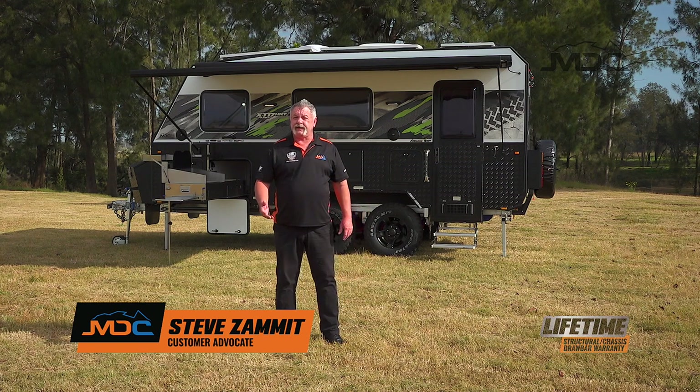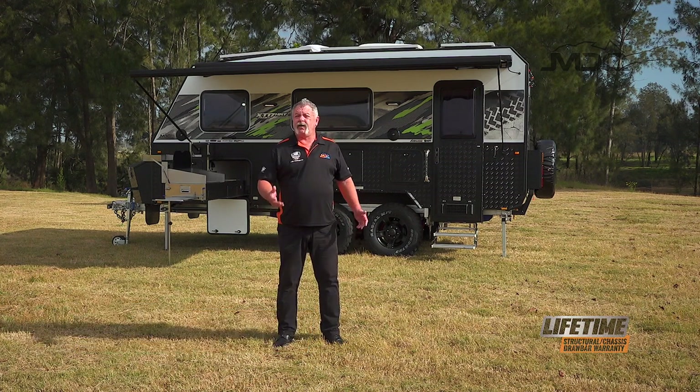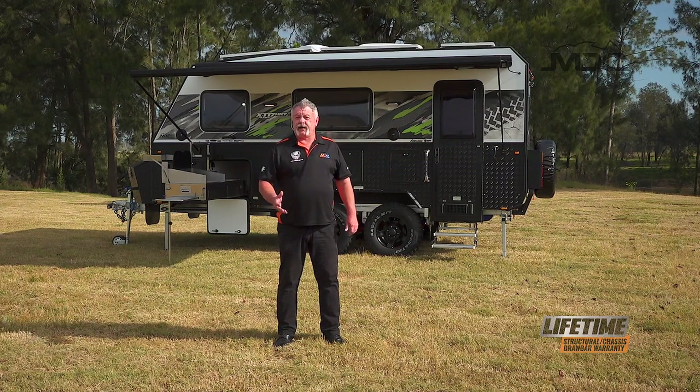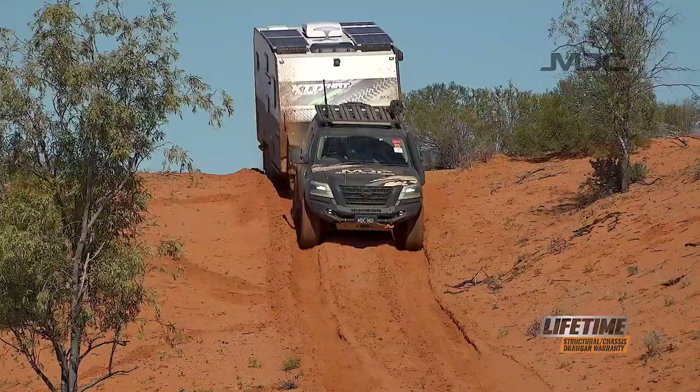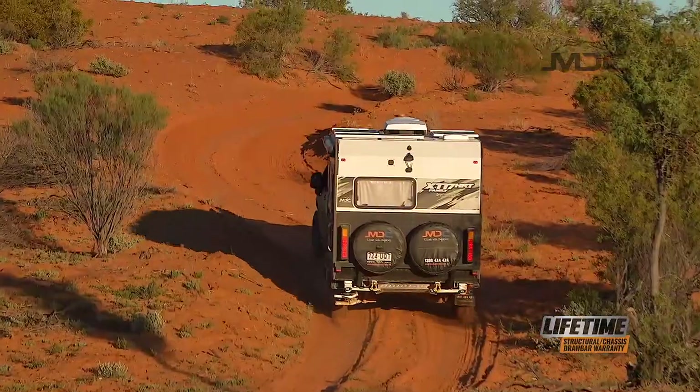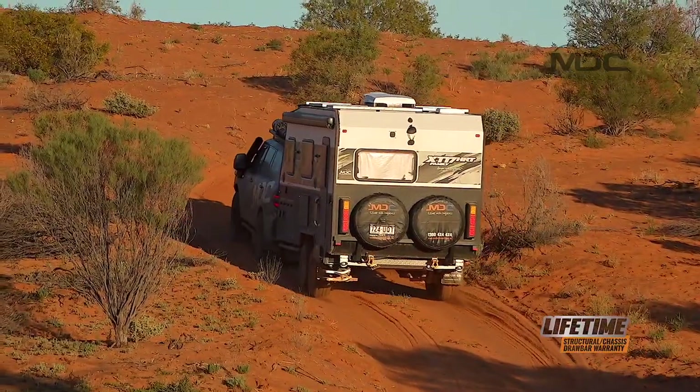With time comes experience, and with 15 years of time and experience in the industry, MDC has used that to improve the product. Right behind me is one huge leap forward in family off-road caravans: the XT 17 HRT Family. From top to bottom, this amazing family off-road caravan is built to go where your dreams take you.